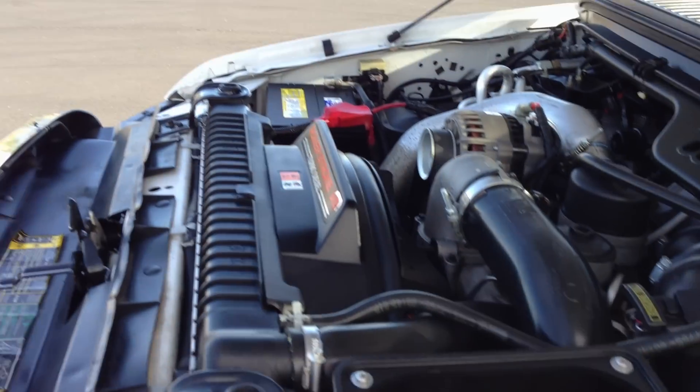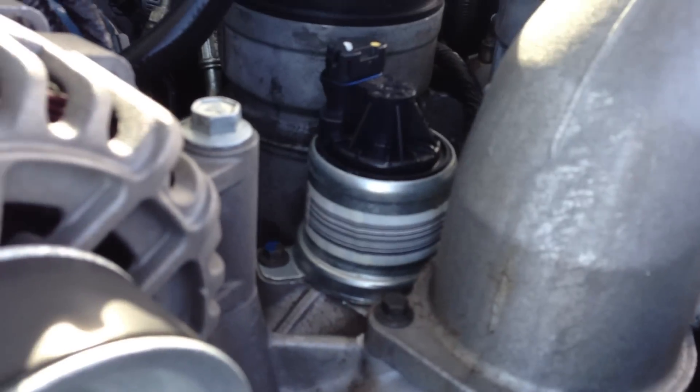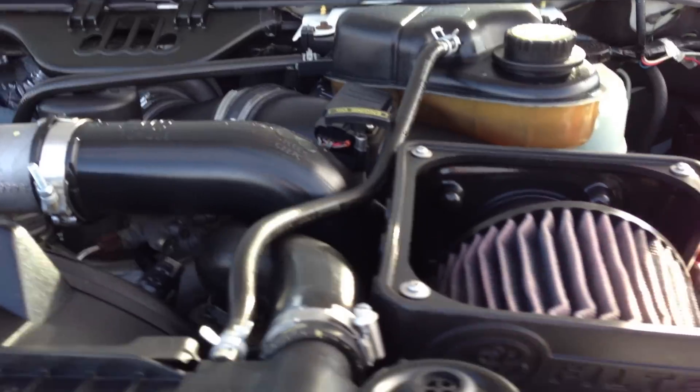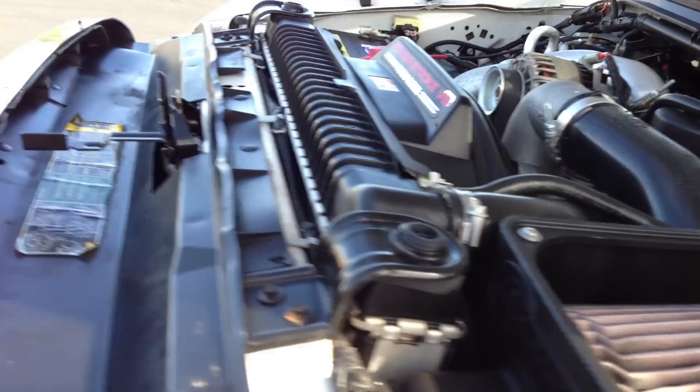This was the original battery that came with it — that's a new battery now. As you can see, there's your new EGR. And it's obviously got an aftermarket air box. It's had a nice little exhaust tip put on it.